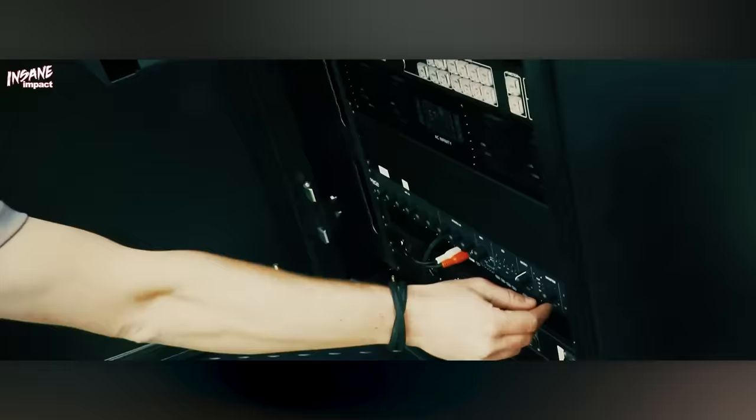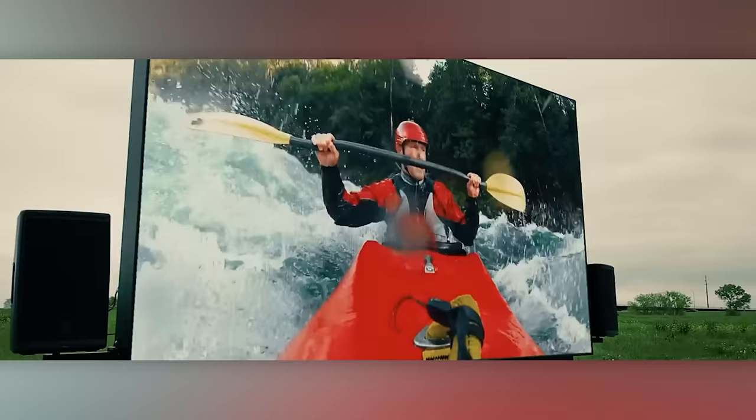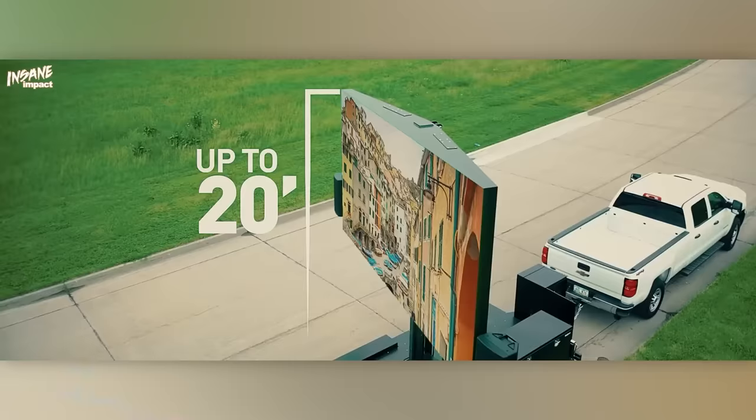You can easily control the settings with the remote, just like a regular TV set. And if you feel the screen's still too small, Insane Impact will even build a custom model for you.